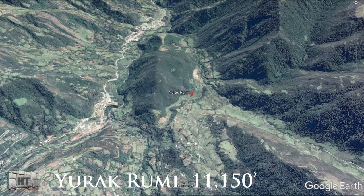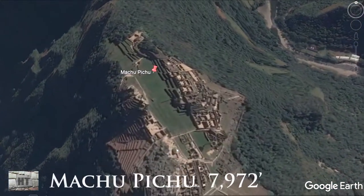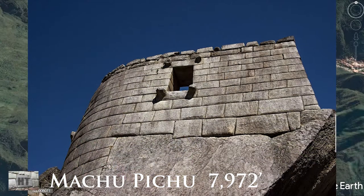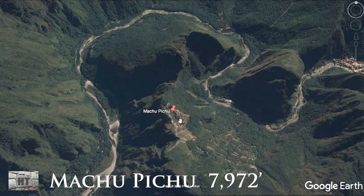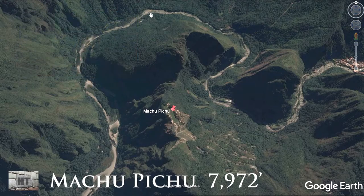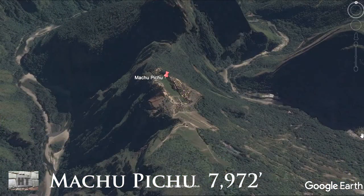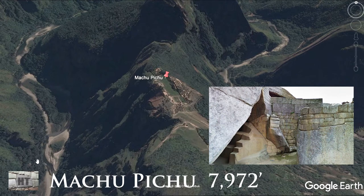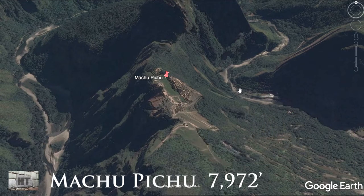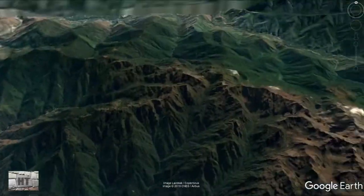The next location is Machu Picchu, which needs no introduction — it's the most visited site in Peru. At an altitude of only 7,972 feet, its orientation is north-south, with the sun coming up and going across the sky. A lot of people think that altitude seems strange, but relative to the Urubamba River that wraps around it, it is elevated. The river flows from east to west at a very low altitude at this point, having already cut through the sacred valley far to the east.